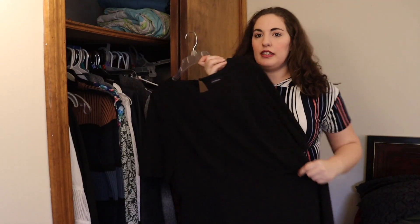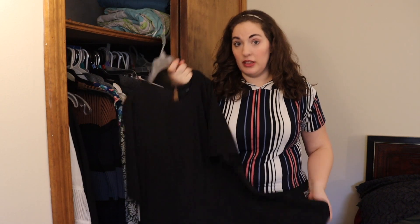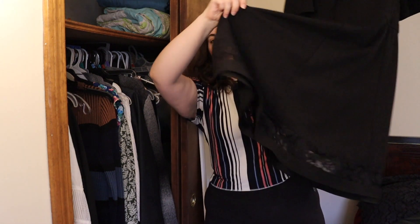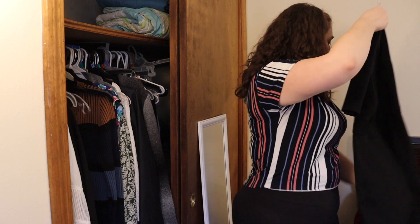This dress is a simple black dress — great for professional. This is something I would like to replace because it is too big for me now. It's Liz Claiborne, which is sold at JCPenney. I really love the lace at the bottom and the hemline, so I've got to keep my eye out for something similar if I can find it.